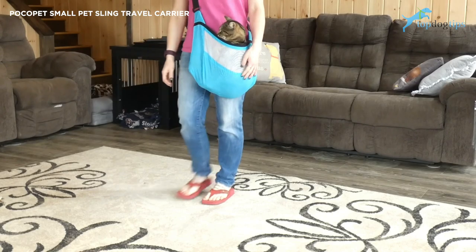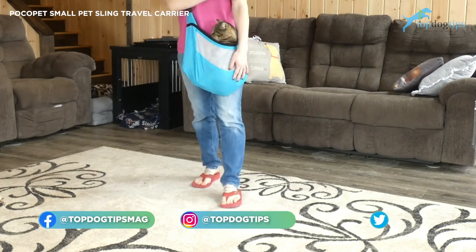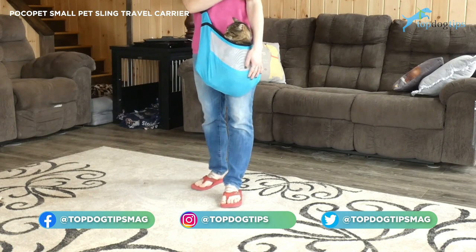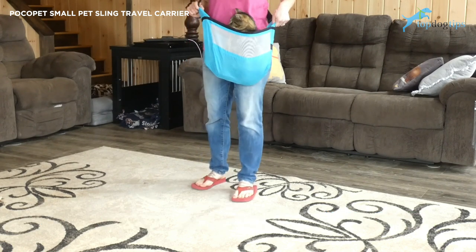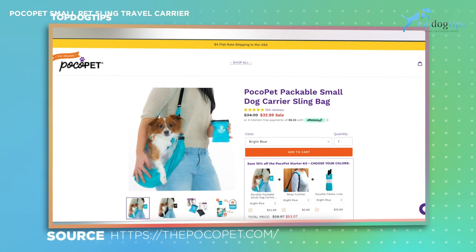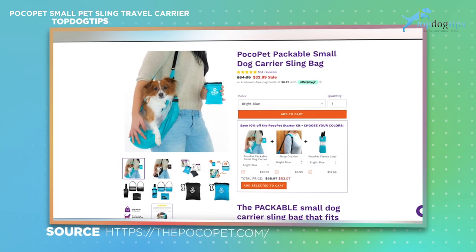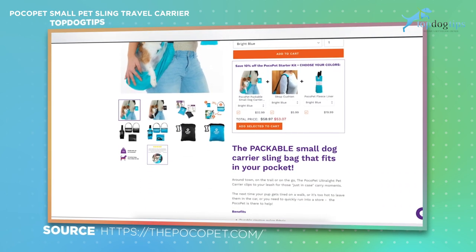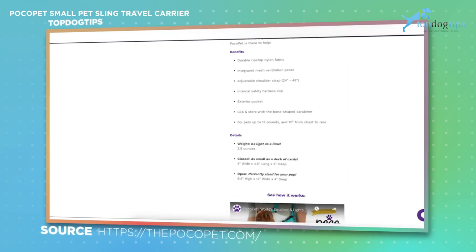It's very comfortable for me to wear and very comfortable for Stitch to ride in. You could do this with cats or small dogs, any pet weighing under 15 pounds. The retail value on the Paco Pet carrier sling is only $32. It's certainly comparable in quality with most slings — a lot of them are really lightweight and made of material like nylon, so it's comfortable for you and your pet.